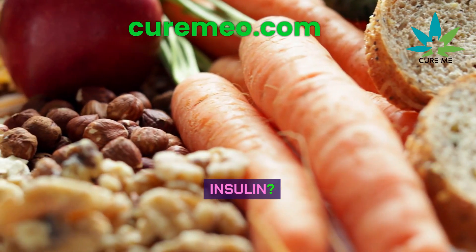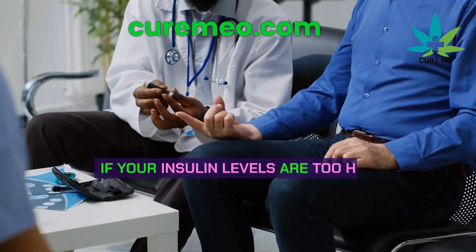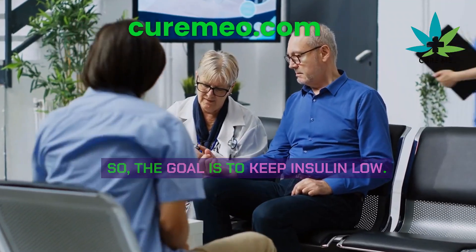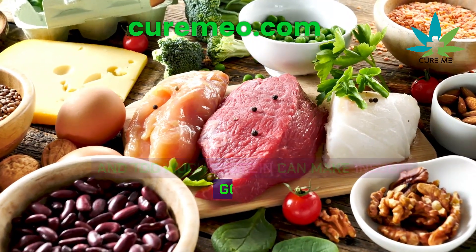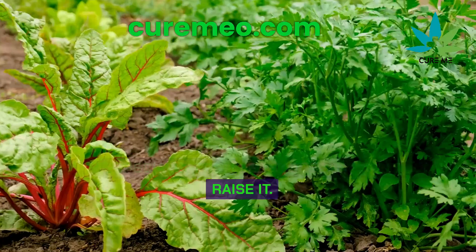Which carbohydrate doesn't affect insulin? When we talk about insulin, we're talking about how your body handles weight loss. If your insulin levels are too high, you won't lose weight easily. The goal is to keep insulin low. Most people know sugars, carbs, and too much protein raise insulin, but they might not know that fiber, especially from leafy greens, won't raise it.